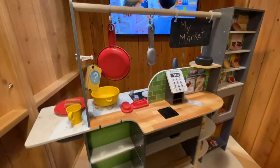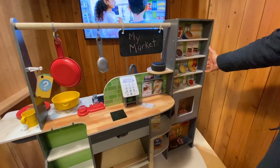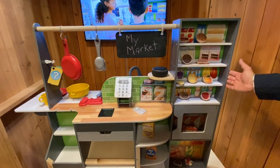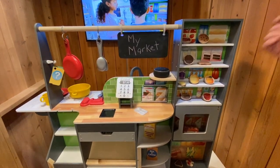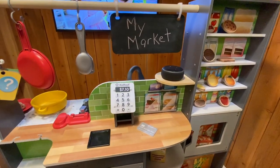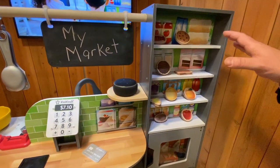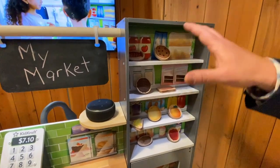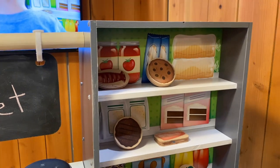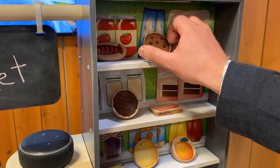Test your puny human intellect against my supercomputer-powered silicon brain by guessing which food I'm thinking of. Scan the food at the checkout counter when you think you know what it is. Here is your first clue: the secret ingredient is shaped like a circle. So the first clue is it's circular. You can tell we're kind of trying to infuse a little light learning in here — shapes and colors, kids solving puzzles and riddles. So I'm going to go with a cookie since it's circular.